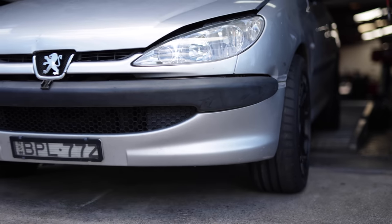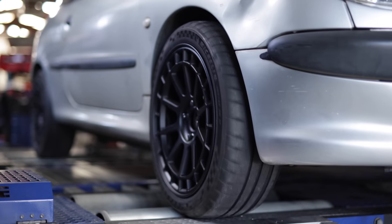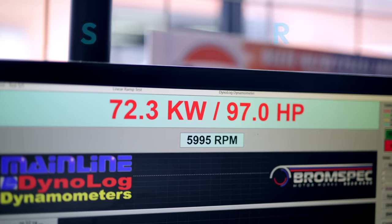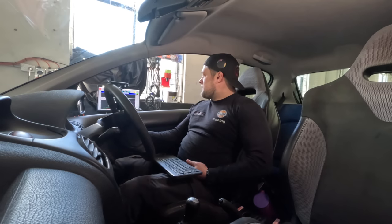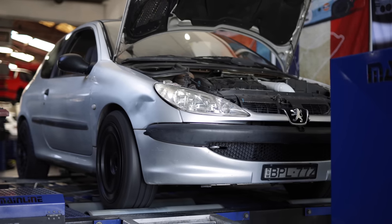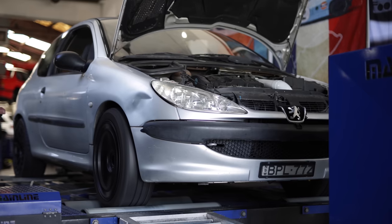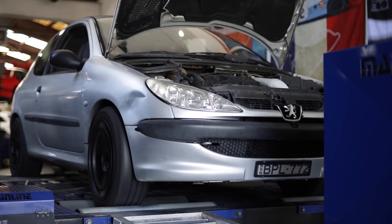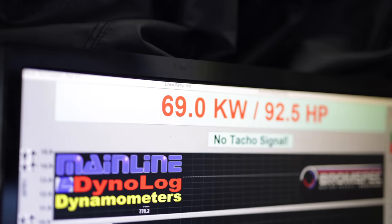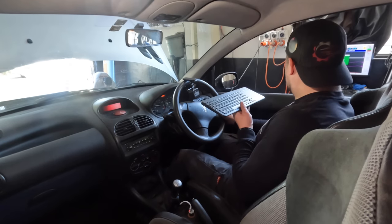My Peugeot is the first car on the dyno. With my custom-made 180SX exhaust and my downpipe intake, I'm hoping to see some decent gains. In stock form I made 72.3kW, so that's the number to beat. The result comes in at 69kW at the front wheels - my DIY mods have cost me power.